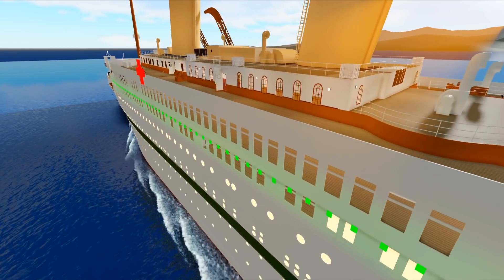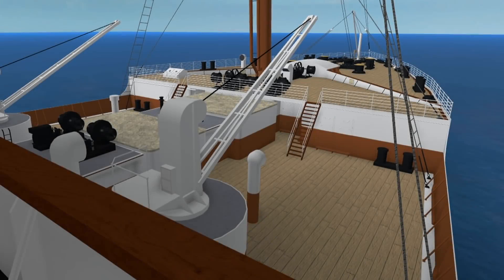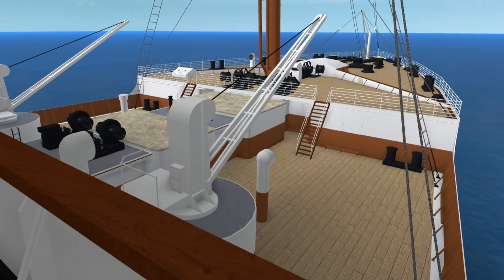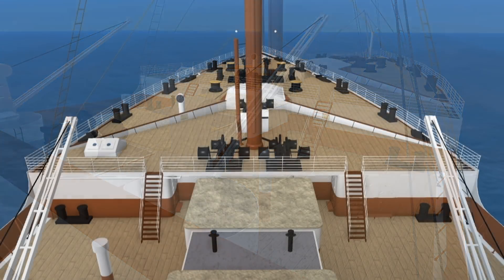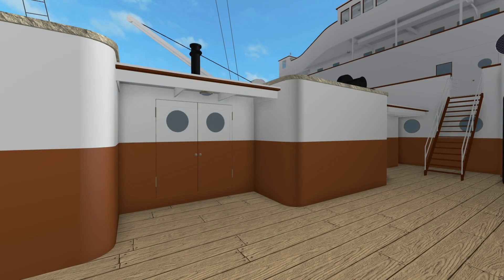We're making our way down to third class, as there are some interesting changes to point out. The forward well deck is a nice place for third class passengers to get some air and take in passing scenery. On Olympic and Titanic, doors on the port and starboard side of the foc'sle would descend down into the third class general room. However, while the starboard doors remained, the port side doors have been removed. To replace them, new rooms have been added wedged between the cargo hatches, with a new set of stairs inside to take you down — providing an absolutely fabulous wind break.